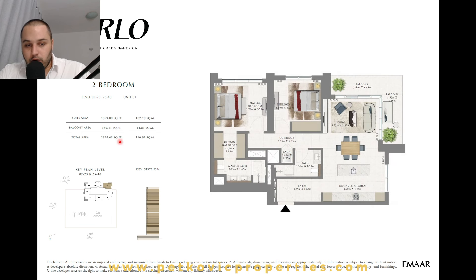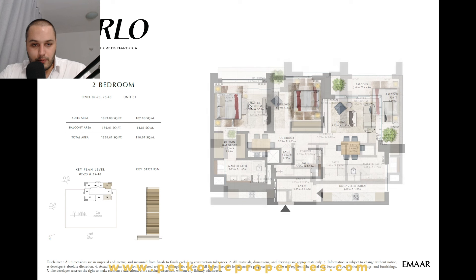Some corner two-bedroom units run from 1,200 to 1,258 square feet — approximately 101 to 117 square meters. These have a foyer entry for private space upon entering, followed by a kitchen with an island and natural light. The living room is slightly smaller in this layout with an L-shaped balcony. There is one full bathroom utilized by both the living room and smaller bedroom, laundry and storage, and a full master bedroom.